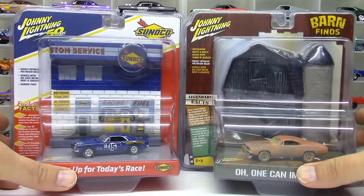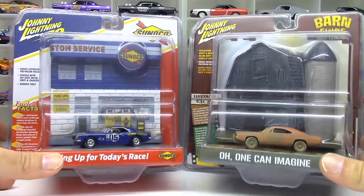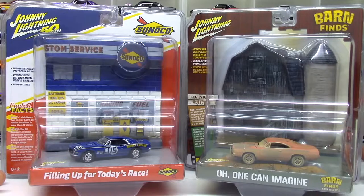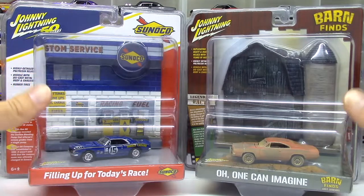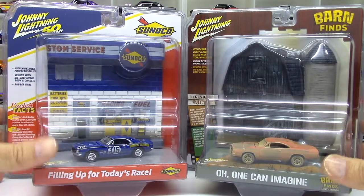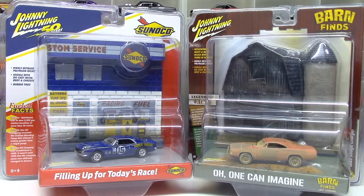What's happening, Hot Wheelers? Joe Motor here. I'm back with another video. I've got these two pieces I've been hanging on to for a while and I haven't decided what I was going to do with them. Finally decided I'm just going to crack them open, but there's some things I really like about these two releases and some things I really don't. So I'm just going to share those with you today and then we're going to crack them open, take a closer look at the cars, which is really what I got these for.